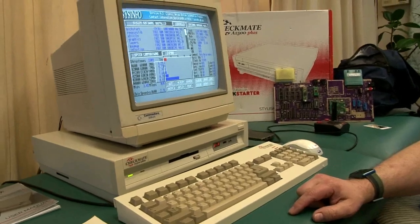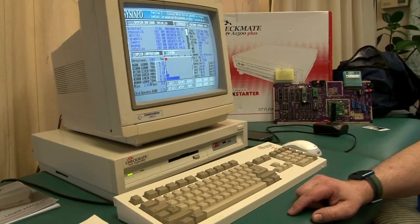What kind of things do you do with your Amiga? I call BBSs and I play video games. I have a Wi-Fi modem for the BBSs. Oh wow. Thank you very much.